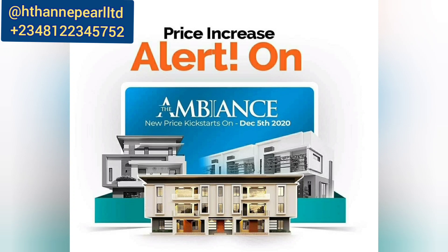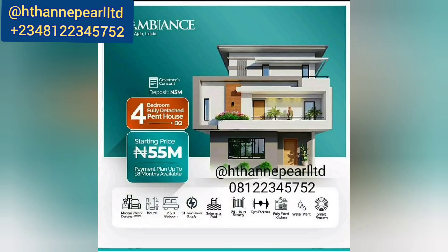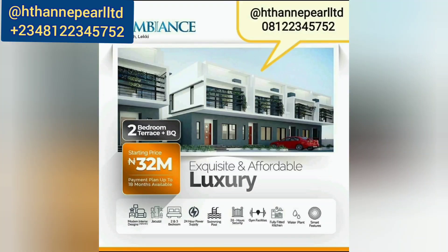We have a lot of beautiful offers. First, we have a beautiful four-bedroom fully detached duplex with a penthouse going for 55 million naira. With an initial deposit of five million naira, you can spread your balance over six months, 12 months, or 18 months. This is really a great deal, and I'm very interested in helping you buy this property.